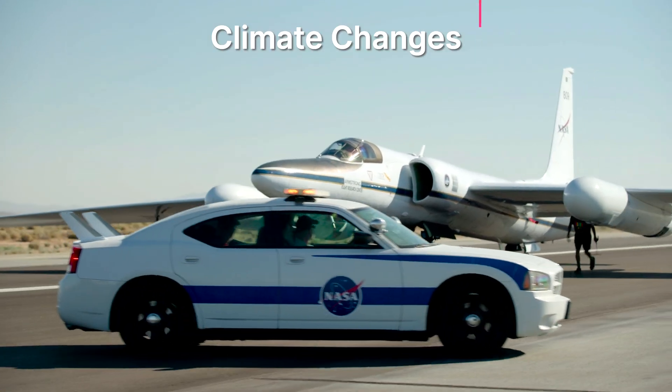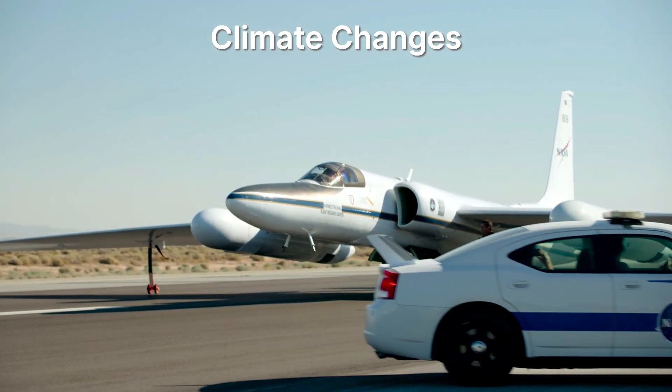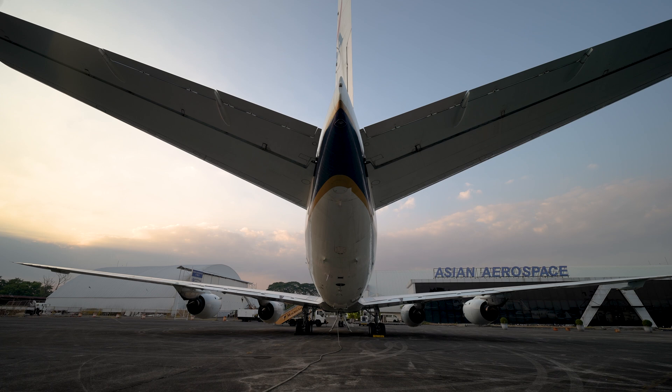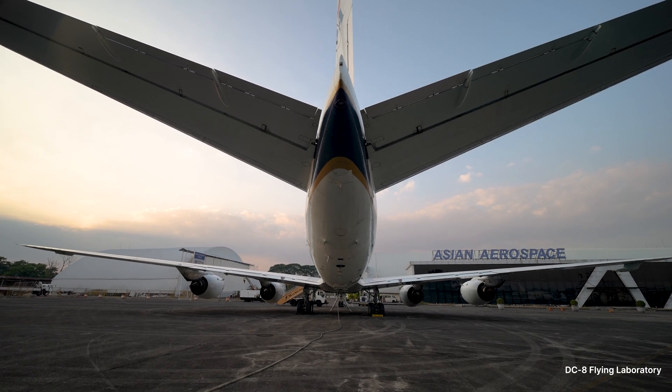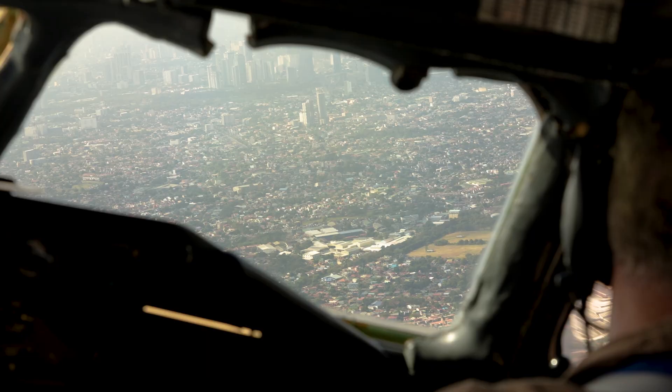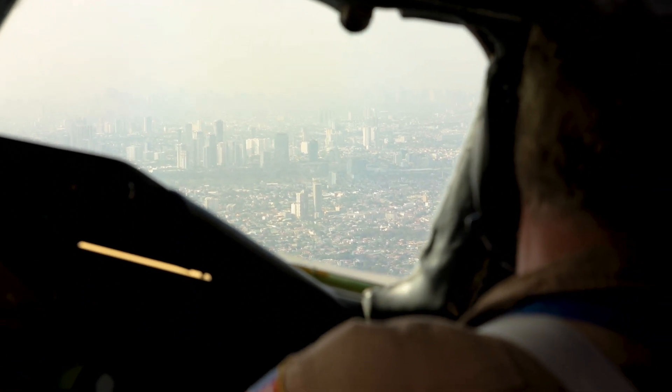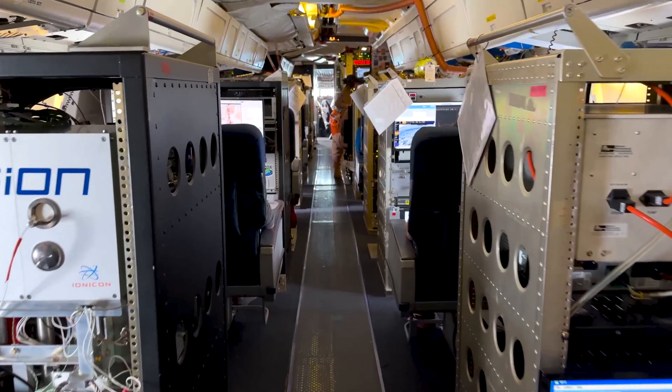We prepared for natural and human-caused climate changes. NASA and international researchers studied air quality across Asia as part of a global effort to better understand the air we breathe. Air measurements were collected over Korea, the Philippines, Malaysia, Thailand, and Taiwan.